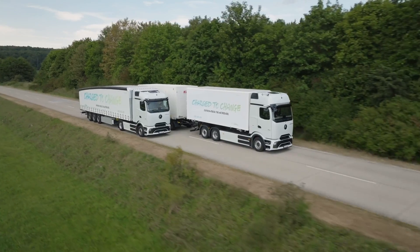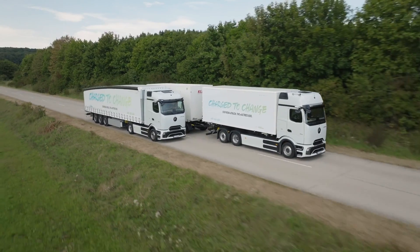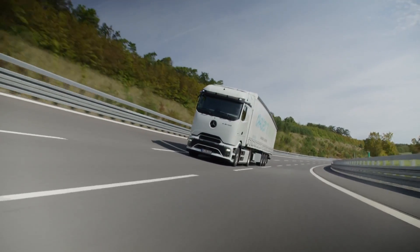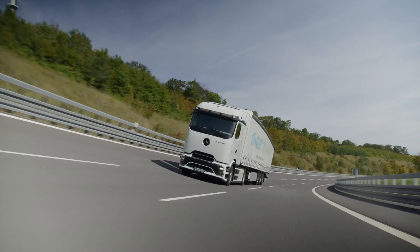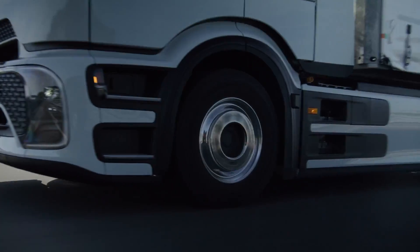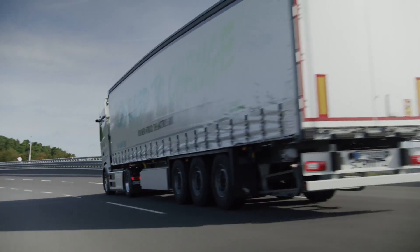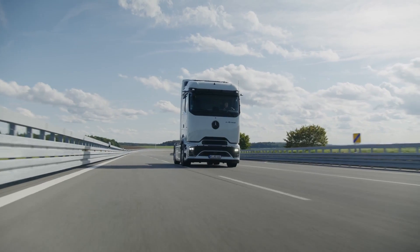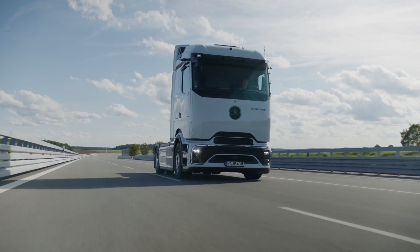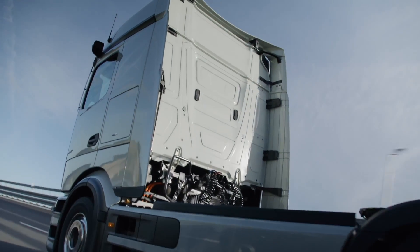Furthermore, the new Front Guard Assist provides visual and acoustic warnings to the driver regarding vulnerable road users directly in front of the truck, especially during hectic situations like pulling away or at junctions. Meanwhile, Active Side Guard Assist 2 expands its monitoring range to up to 7 m to the front, 30 m to the rear, and 4.25 m to the right, with additional monitoring zones introduced on the driver's side. In addition, Active Drive Assist 3, enabling semi-automated driving, benefits from the extended viewing angle to the left. This latest generation system can automatically guide the truck back into its lane if there's a risk of collision, providing added safety during overtaking maneuvers.